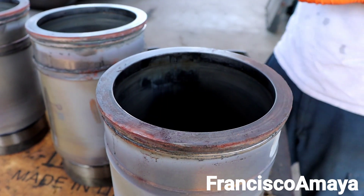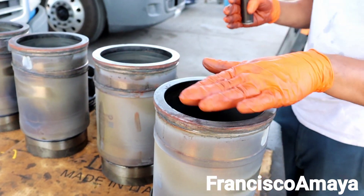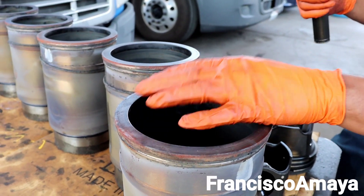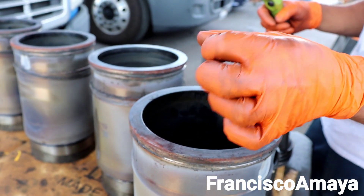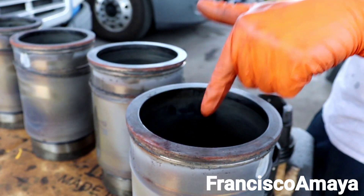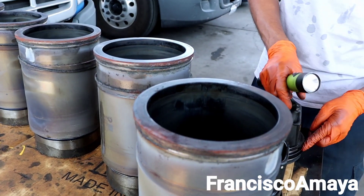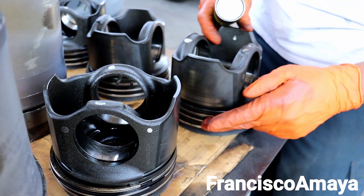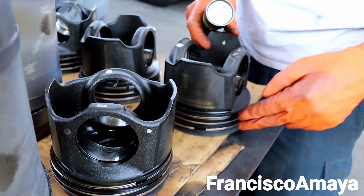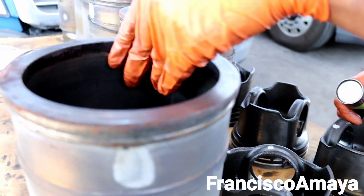Oil consumption usually happens from two areas of the engine: either from the head on top, where the cylinder valve seals go bad and start leaking oil into the combustion chamber, or from the piston rings — these ones right here. These piston rings go bad over time, or the cylinder itself goes bad.